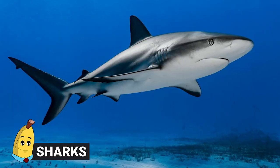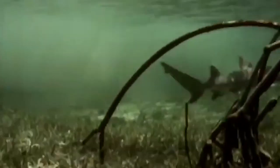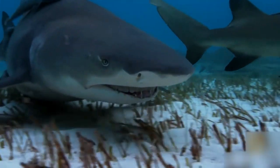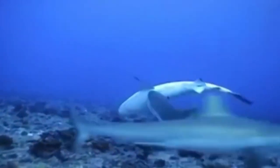Sharks. Sharks have gestation periods that vary wildly in length from species to species — they can be as short as five to six months or as long as two years. There are actually three different ways that sharks give birth, and again, this varies by species.